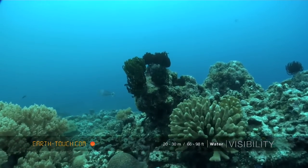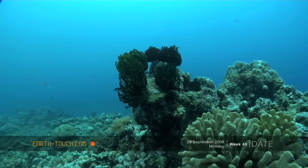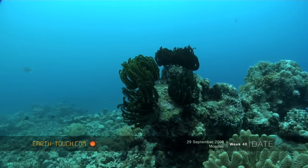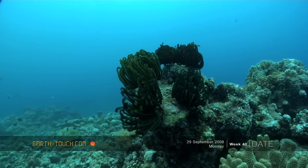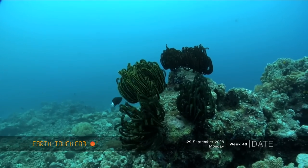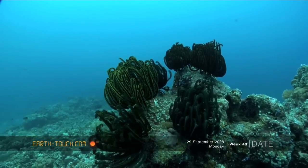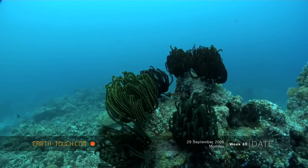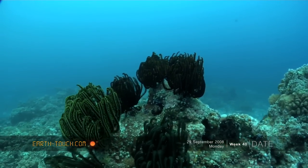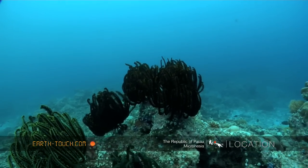As we started ascending, we started finding some different animals, like these little feather stars. The reef will be fairly barren of them and then all of a sudden you'll find a little outcrop with maybe five or six that have colonized each little rock — possibly the best vantage point for capturing passing plankton and food.